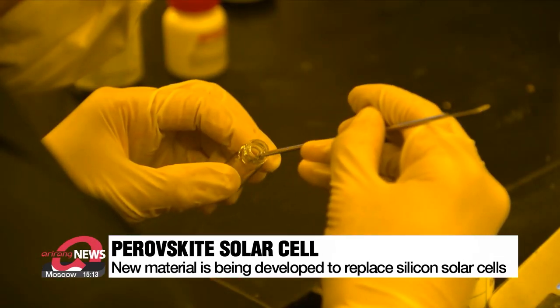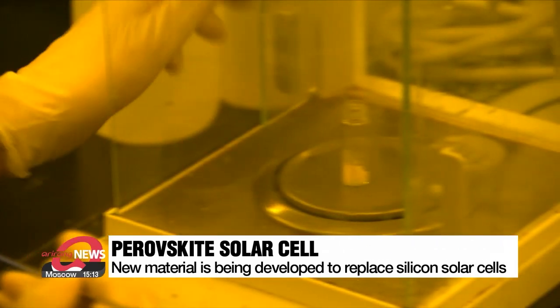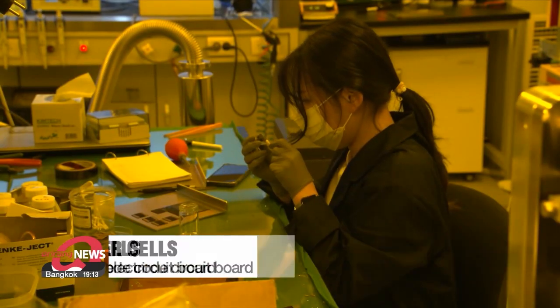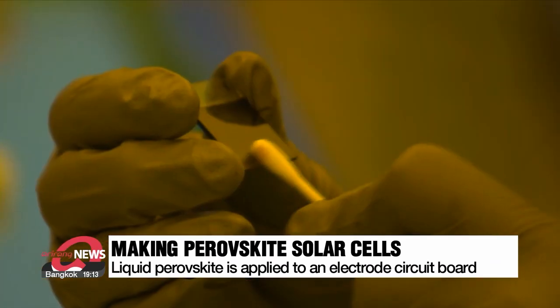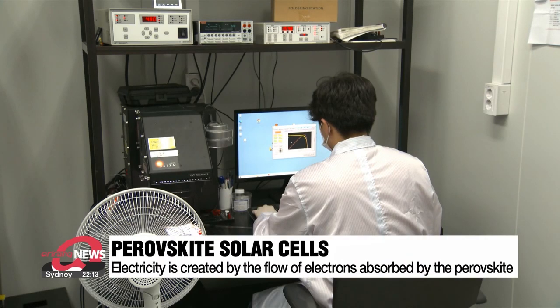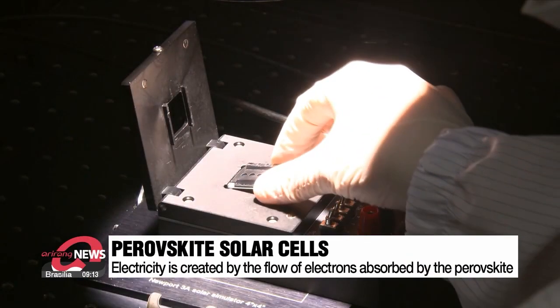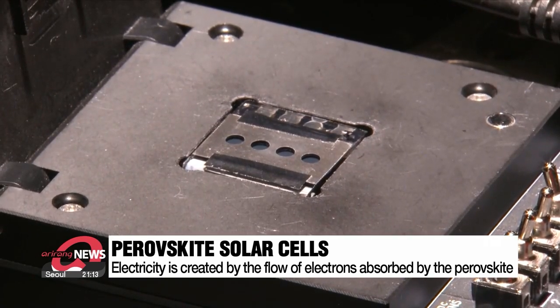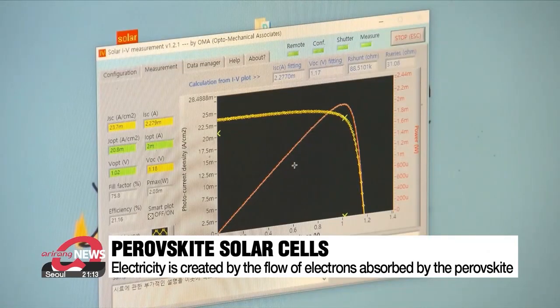Scientists dissolve a mixture of powdered lead iodide and an ammonia compound in an organic solvent. They then apply liquid perofskite to a transparent electrode circuit board and let it dry. Current and voltage can be detected when the completed perofskite solar cell is put under strong light. As the perofskite absorbs light, electricity is created by the flow of electrons.